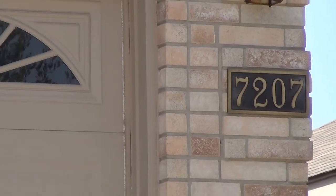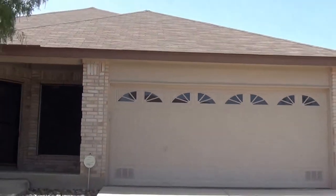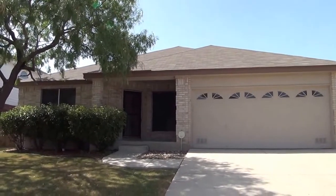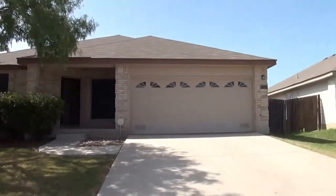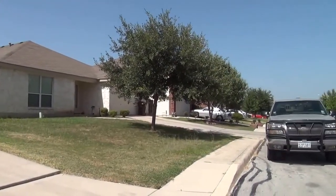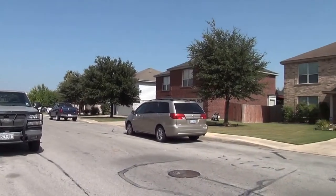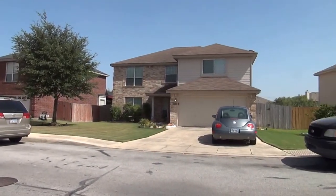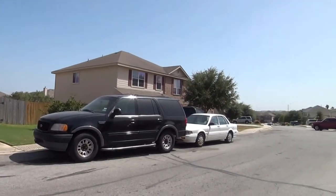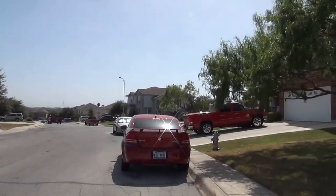I'm at the house at 7207 Caddo Lake Drive in the Greens at Woodlake subdivision. I'm going to give you a 360 of the neighborhood here. This is a gated community and it also has a community pool. This subdivision is off of I-10 between 410 and 1604, off of Foster Road, so you're close to Randolph Air Force Base and Fort Sam Houston.